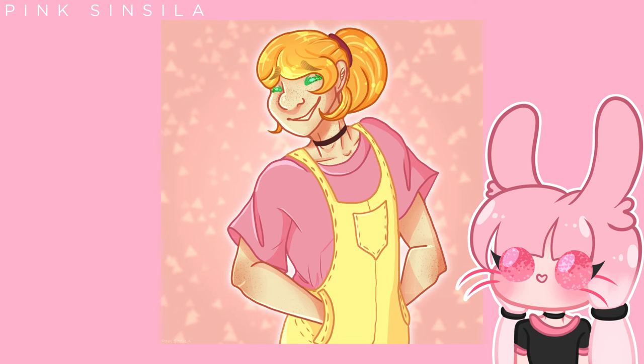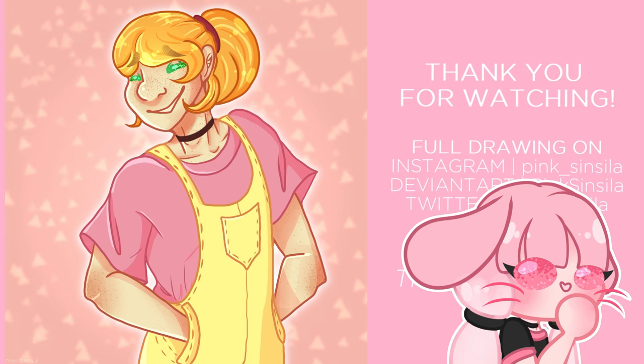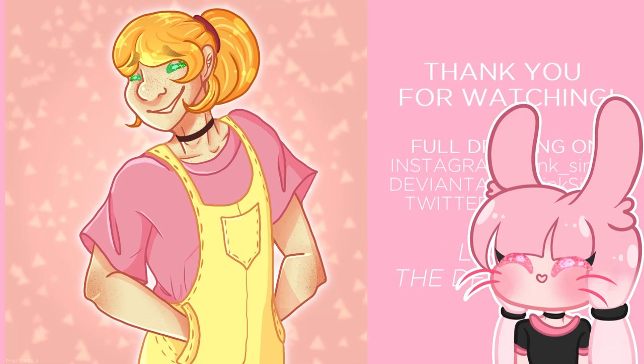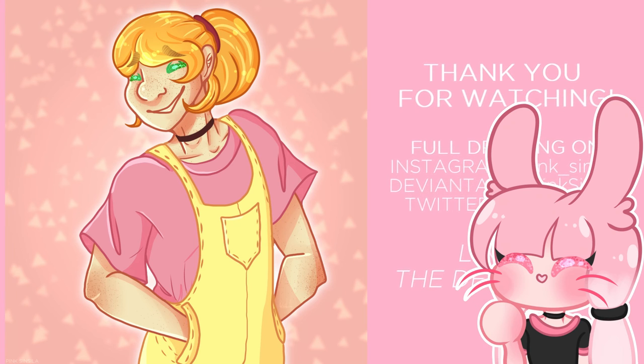Anyway, this is the final drawing. Okay, that was something. I hope you enjoyed the video. Maybe drop a like or even a subscription — I know you won't regret it. Bye.